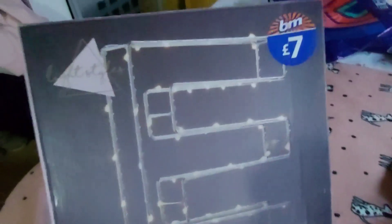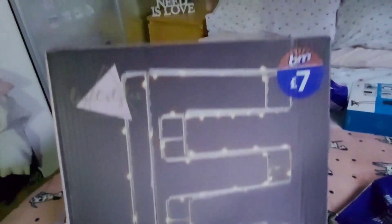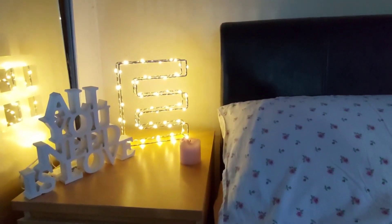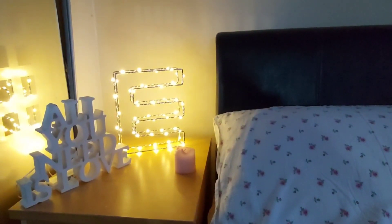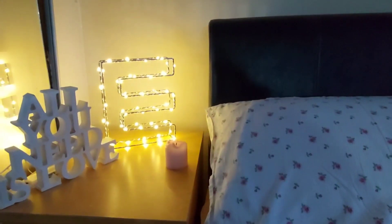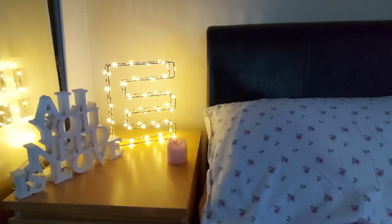I could not resist this LED Alphabet light - the letter E. For £7, it is a bargain. You do have to put AA batteries into it, but it is so beautiful. Here is the LED Alphabet light switched on, and I just love it. I absolutely love it - I think it gives the room an extra life, it just lifts it a bit. I'm super happy with this purchase. For £7, absolute bargain.